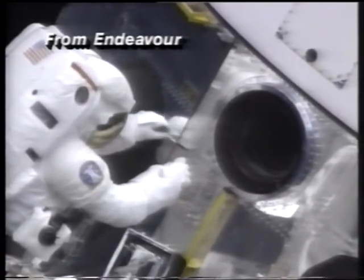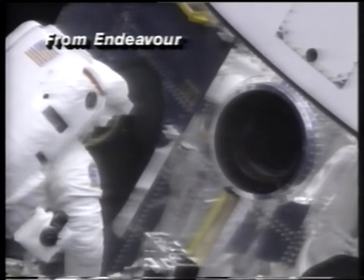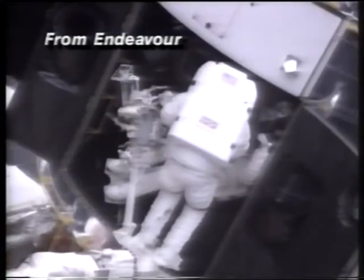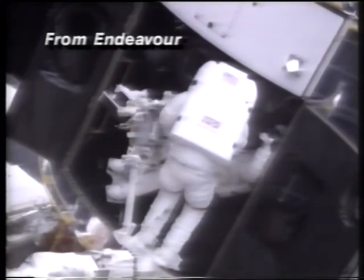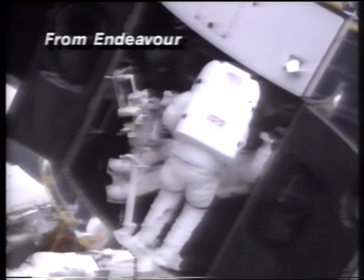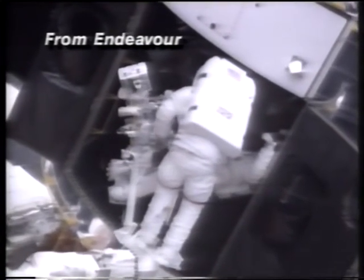We have callers on the line. A caller from Chicago asks about the NASA address for videotapes and computer bulletin boards. I believe NASA does have a computer bulletin board, though I don't have the exact details on how to access it.